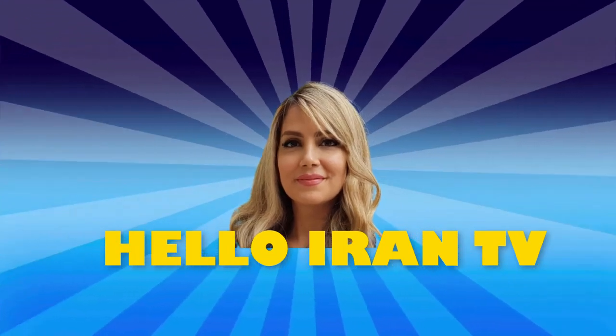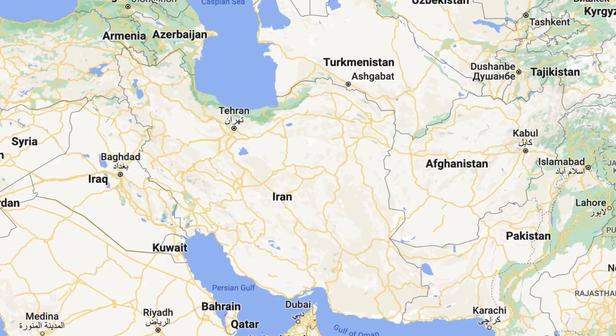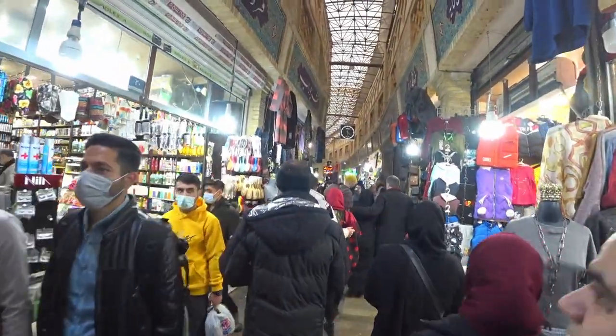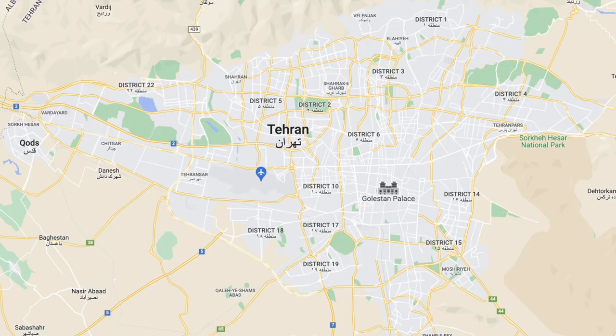Hi, this is Sara. Welcome back to Hello Iran TV. In this video you will find out: can you buy a house in Iran as a foreigner, and also how much money do you need for buying a house in Tehran? Join me. Tehran is the capital of Iran, the population is about 9 million, and it is ranked 29th in the world by its metropolitan area population. Tehran is a big city and it has 22 different districts.